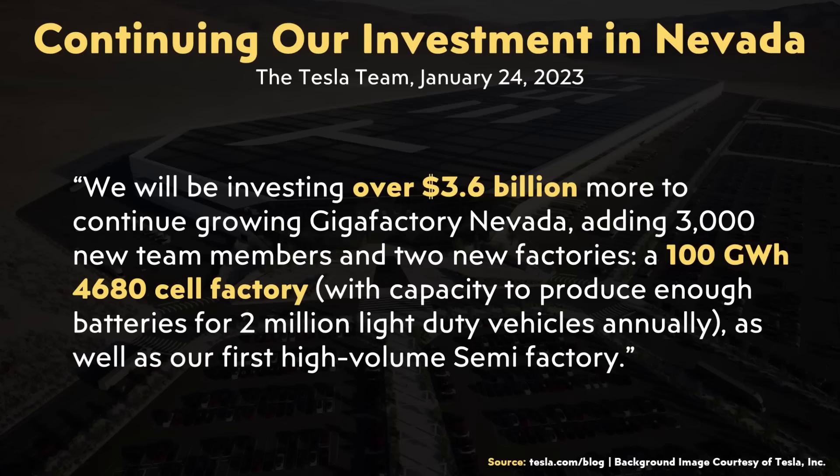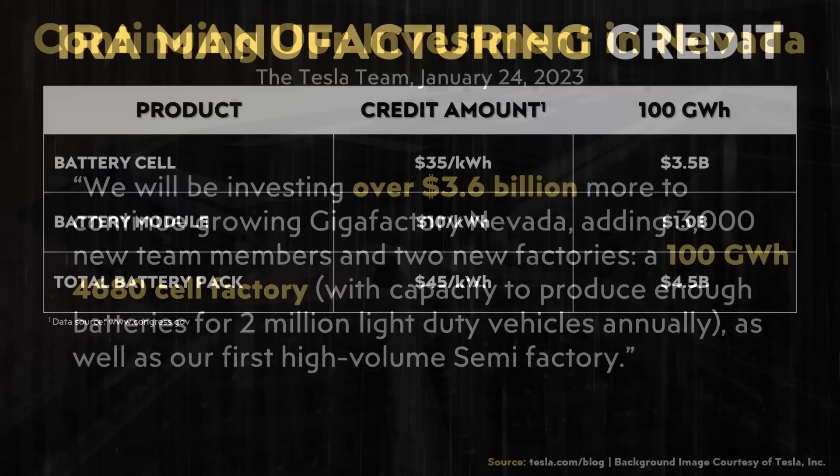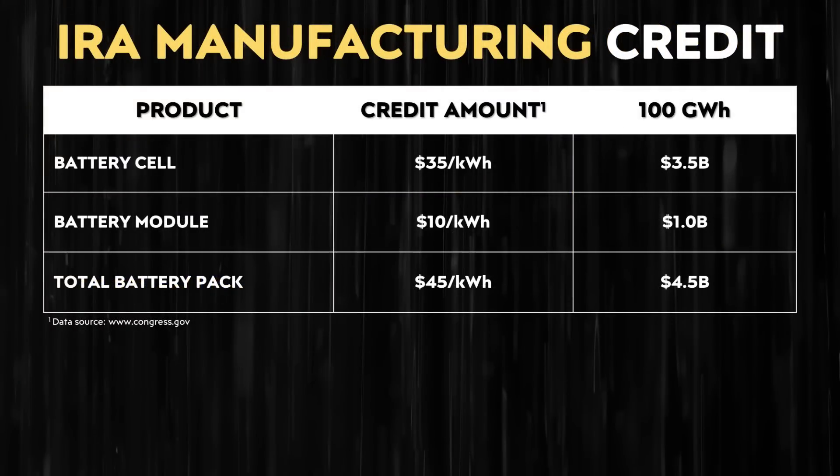When it comes to just how massive this is for a manufacturer like Tesla — for their Gigafactory in Nevada, they plan to build out a space for 100 gigawatt hours of 4680 battery production per year. For every 100 gigawatt hours of 4680 batteries that Tesla is able to build at that factory, they could potentially see a credit of $3.5 billion. And for the equivalent of 100 gigawatt hours of finished battery packs, that credit could be around $4.5 billion.